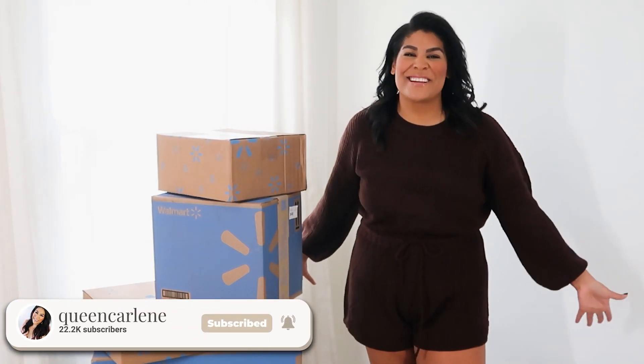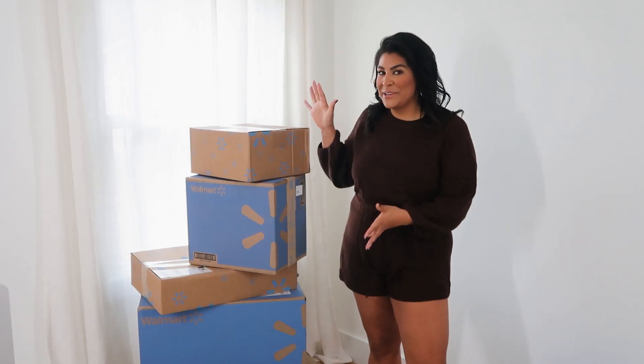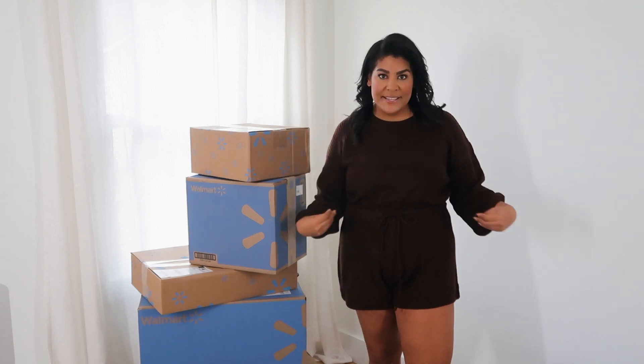Hello, welcome back to my channel. If you're new here, my name is Carlene. Today we are doing a huge unboxing. I know I've been gone for a hot minute on YouTube, but we moved, I've been traveling — it's been a lot. We're settling down now for the holiday season, so I'm super excited to be giving you guys consistent content.